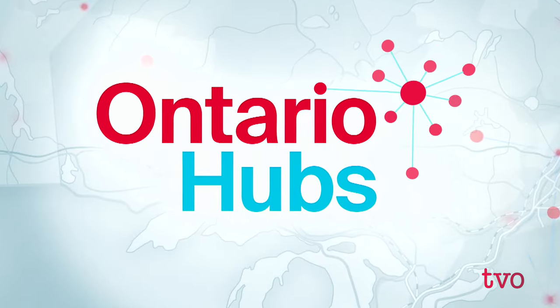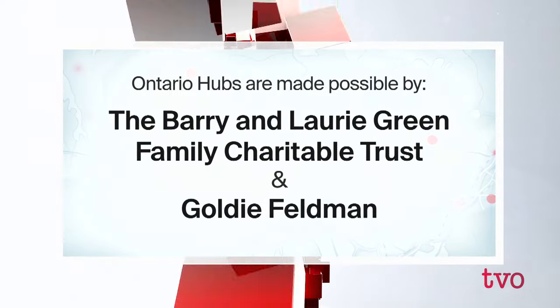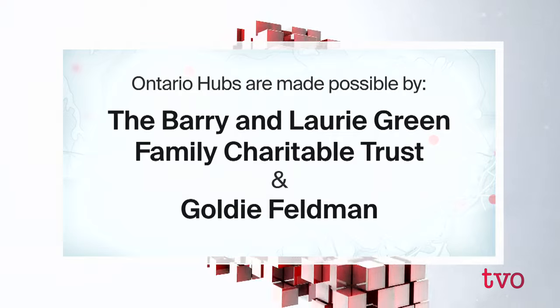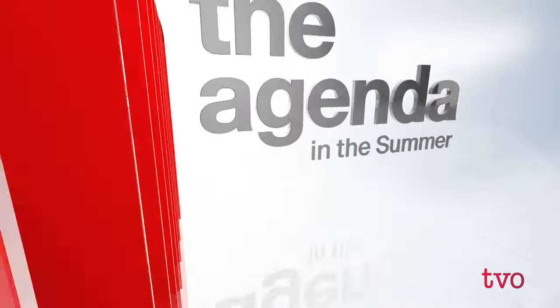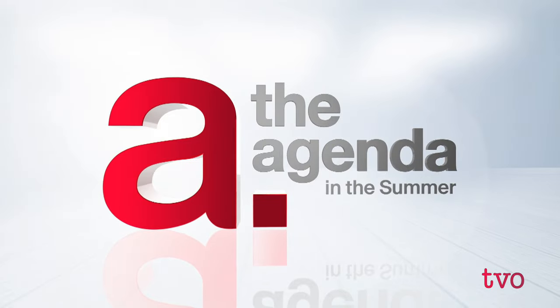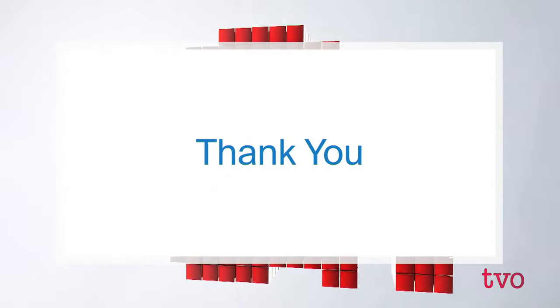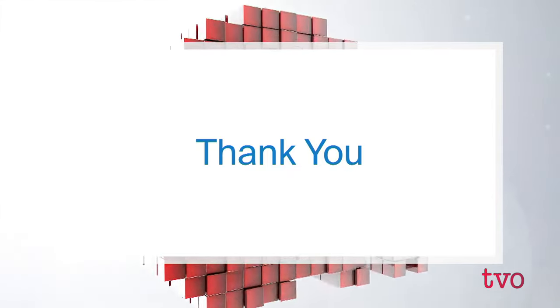Justin, thank you so much. Thank you. The Agenda in the Summer with Nam Kiwanuka is made possible through generous philanthropic contributions from viewers like you. Thank you for supporting TVO's journalism.